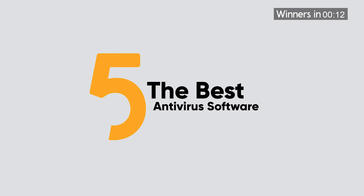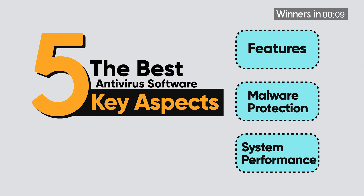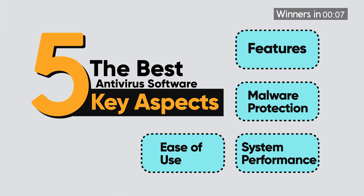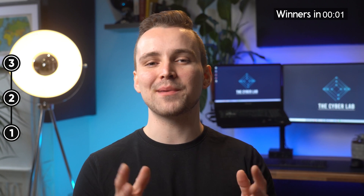We have ranked these programs based on five key aspects: features, malware protection, system performance, ease of use, and pricing. Also, we will cover the products in descending order, so stick with us till the end to see which one is the best of them all.